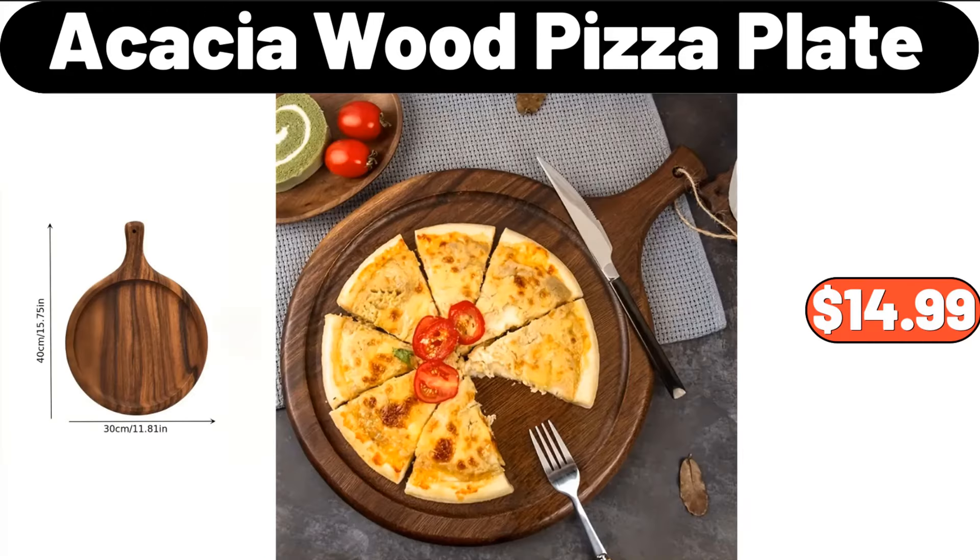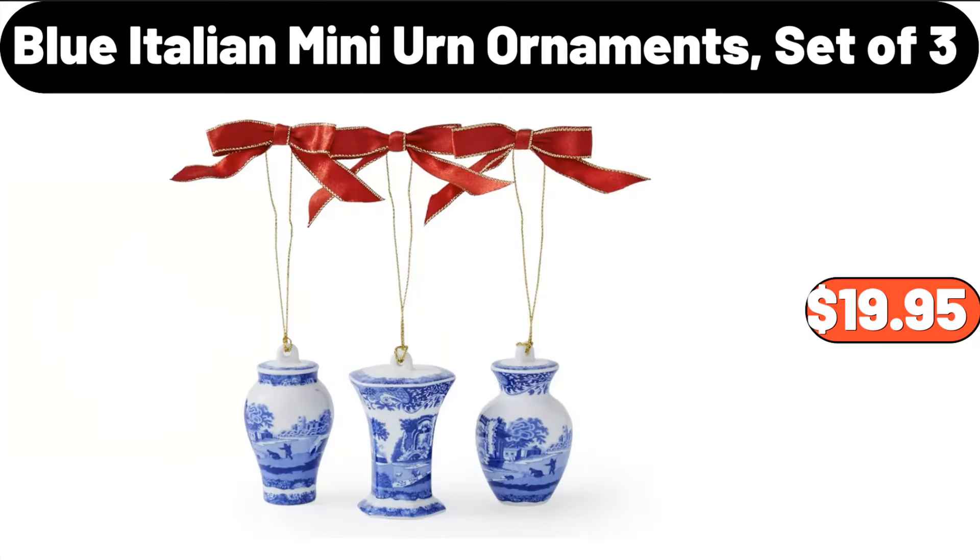Acacia Wood Pizza Plate, $14.99. Blue Italian Mini Urn Ornaments Set of 3, $19.95.